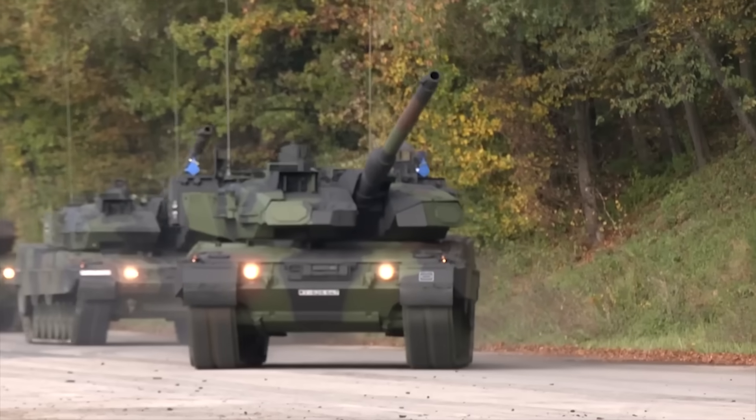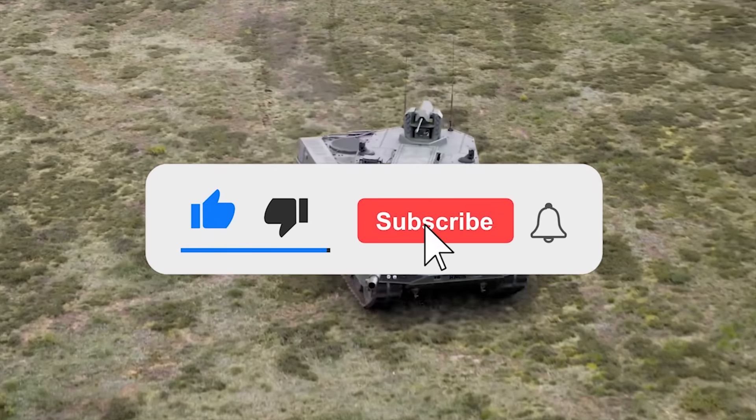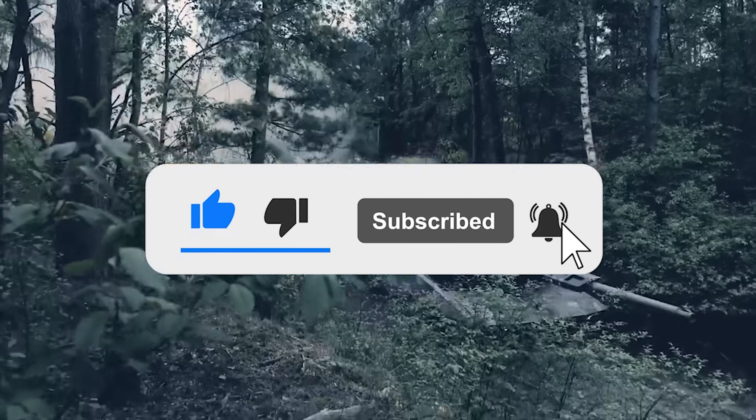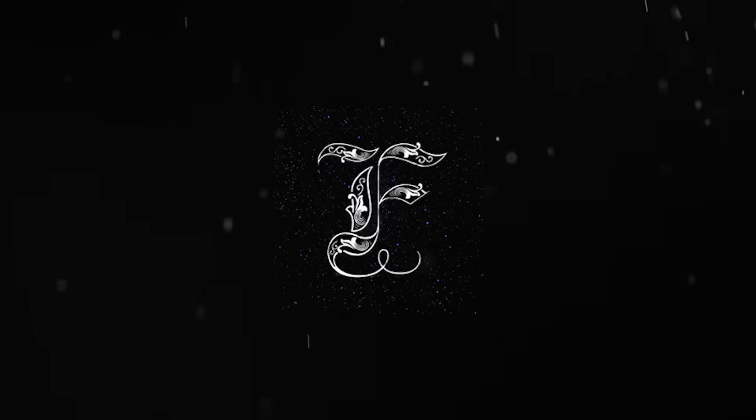What are your thoughts on the new German tanks? Let us know in the comments below. And if you enjoyed this video, don't forget to give us a like and subscribe to our channel to get our latest videos straight to your notifications.